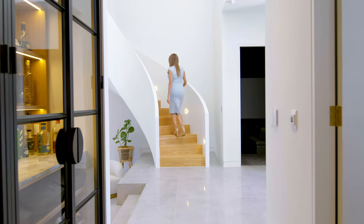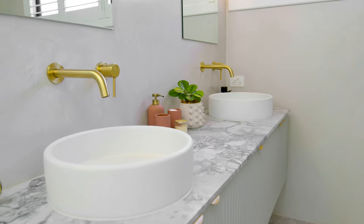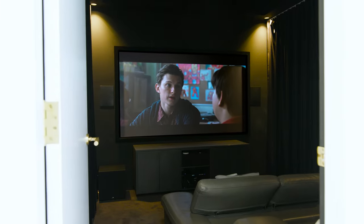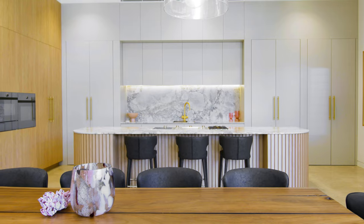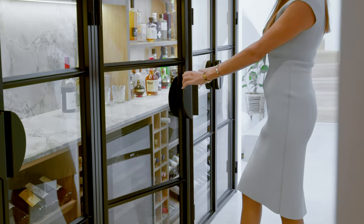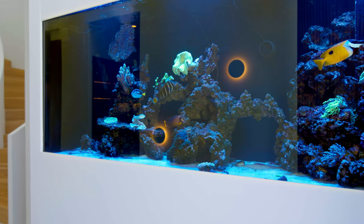The architecturally designed property is full of exceptional design features and includes five bedrooms plus study, five stylish bathrooms, multiple living areas and theatre room, modern kitchen with quality appliances and butler's pantry, numerous skylights allowing natural light throughout the home.